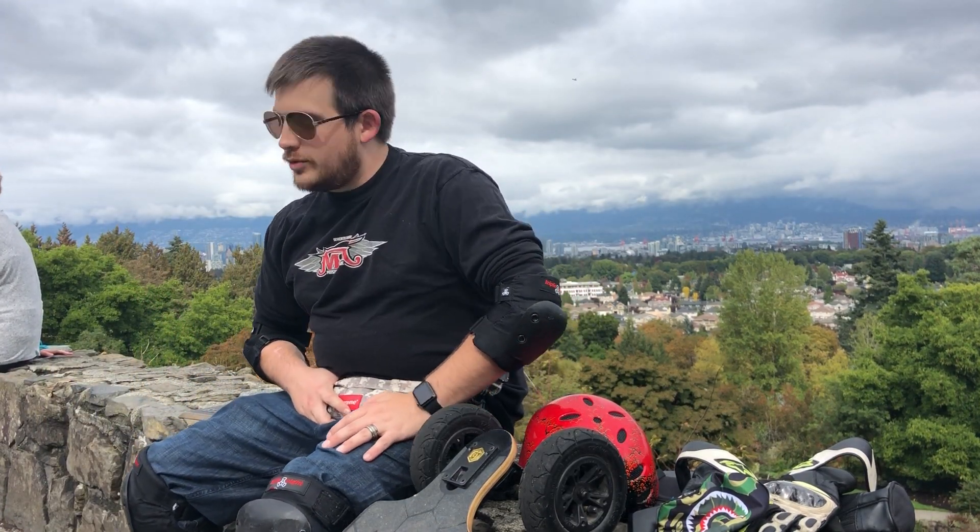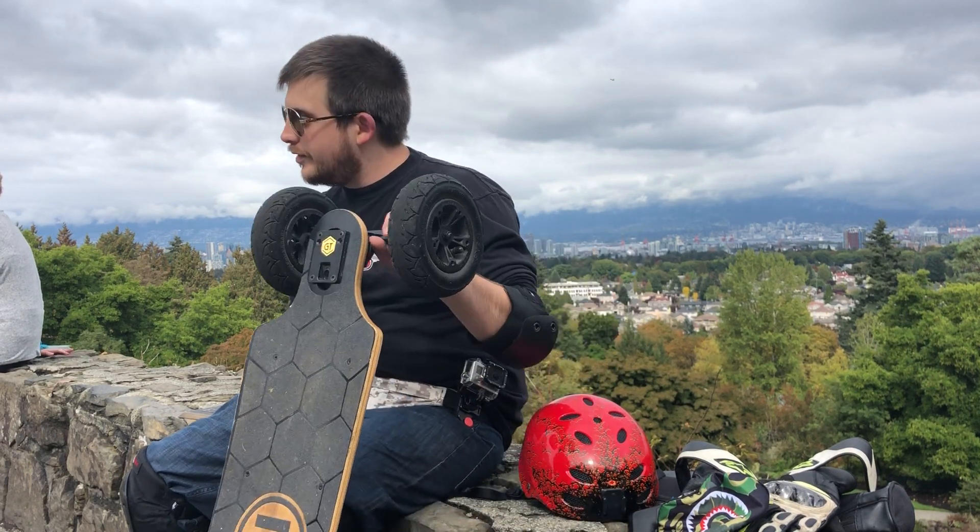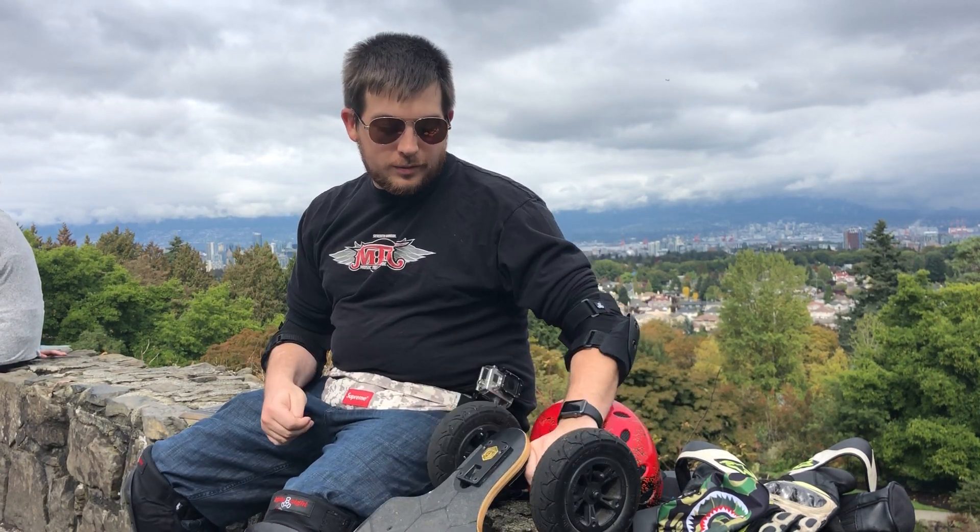This is what new-age investors look like. I'm just here with my electric skateboard, shooting on the iPhone X because it's portable.